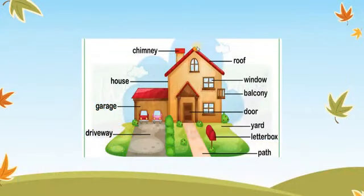First we have the roof from outside the house, and then we have the chimney. Then we have windows, we have the balcony, we have the garage, we have the yard, the door, and the door path.